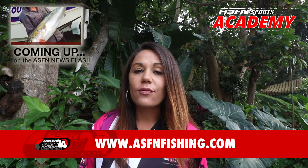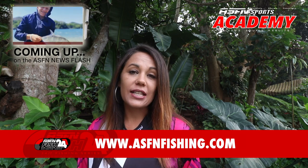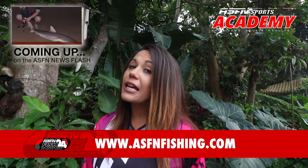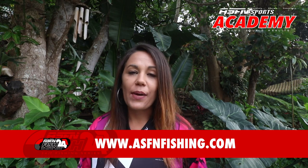Guys, remember if you are interested in the ASFN Academy, you can mail us at academy@asfn.co.uk or visit our website for more information at www.asfnfishing.com, and while you're there, you can have a look at the ASFN apparel.